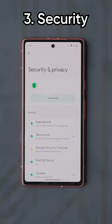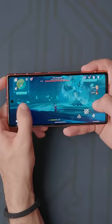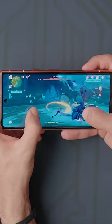A welcome addition is the Titan M2 chip from the Pixel 7, which helps with security. For performance, you're paying less, but you're getting that same Tensor G2 chip from the Pixel 7 and Pixel 7 Pro.